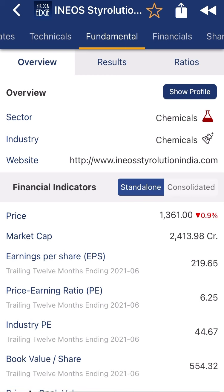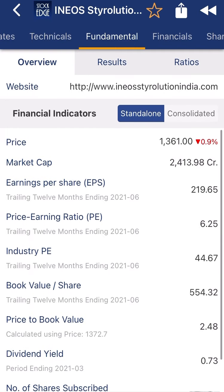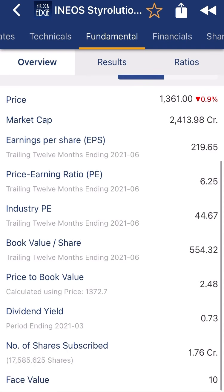The fundamental data shows the company is from the chemical sector. The current price is 1361, market cap is 2413 crore, EPS is 219, P/E is 6.25, and the industry P/E is 44.67. The book value per share is 554, price to book value is 2.48, and dividend yield is 0.73 percent.